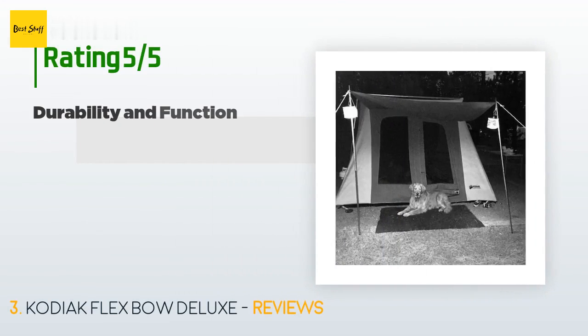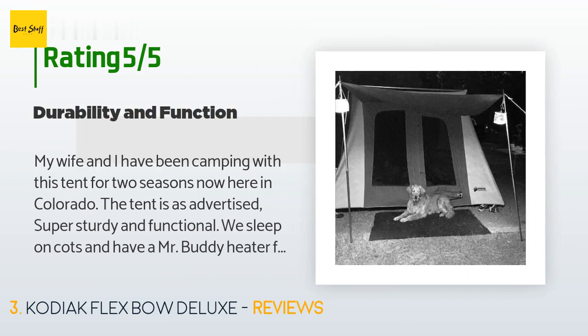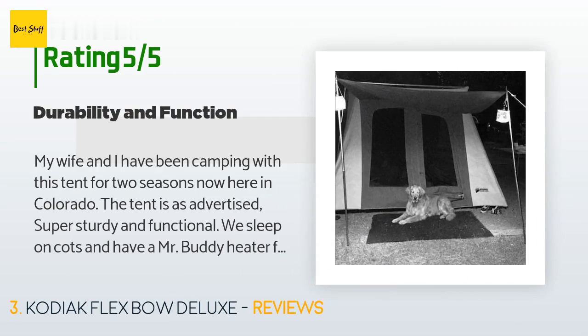This product has an average 4.7 stars from more than 542 customer reviews. A customer said: "My wife and I have been camping with this tent for two seasons now here in Colorado. The tent is as advertised — super sturdy and functional. We sleep on cots and have a Mr. Buddy heater for cold nights. The ventilation windows at the top let the carbon monoxide out so you can run the heater as long as you want."